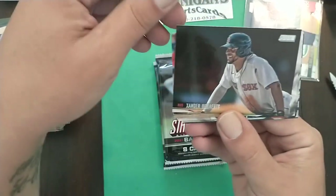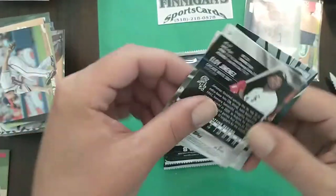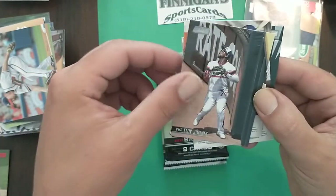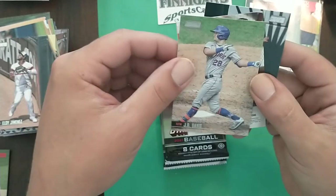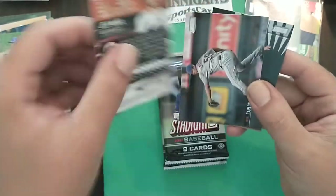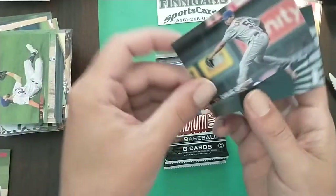Frank Thomas, Big Hurt. Xander having a good season. Chipper. We got Eloy going back — hopefully you caught that ball. JD Davis, running Mets here. Jeff McNeil red. Carrasco.